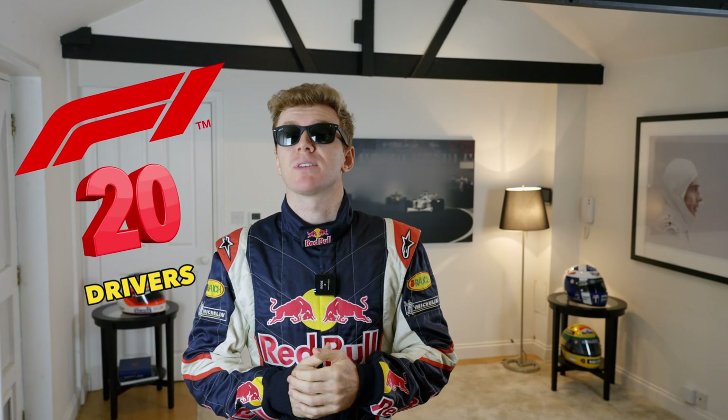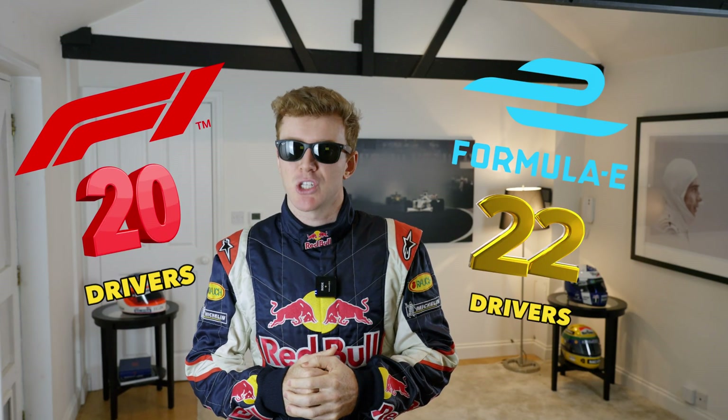In Formula One, there are 20 drivers in each race, and in Formula E there are 22. In my opinion, the more the merrier. There are 16 races in a Formula E season compared to the recently updated schedule of 24 races in Formula One.